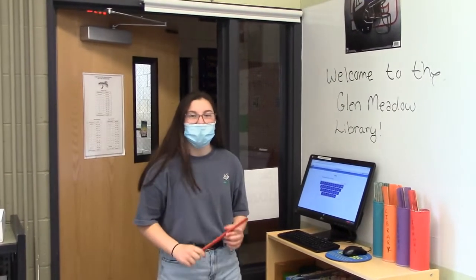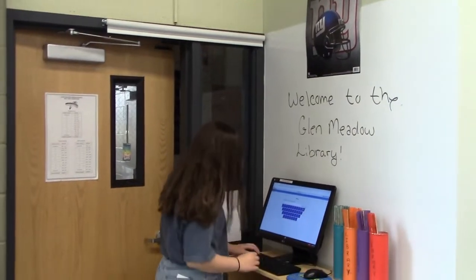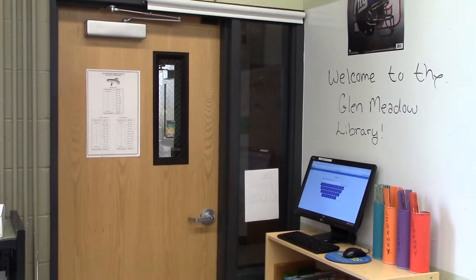Hi everybody! I'm coming to the library for my lunch, so I'm going to put my white pass into the library, slide in, say hello to Miss Yos — hi Miss Yos — and then I'm going to go do my next two.